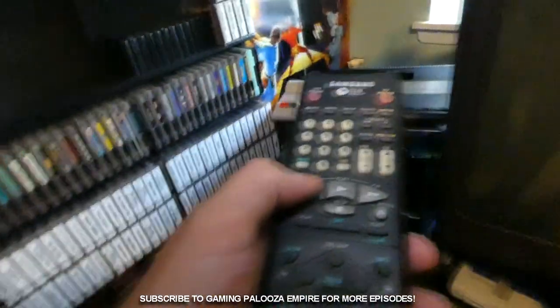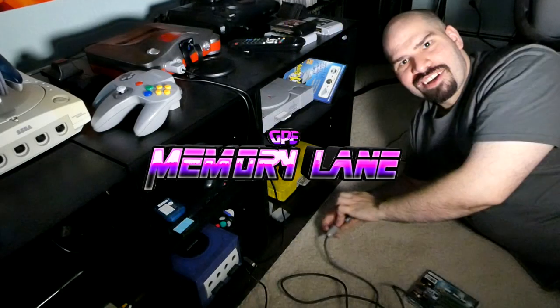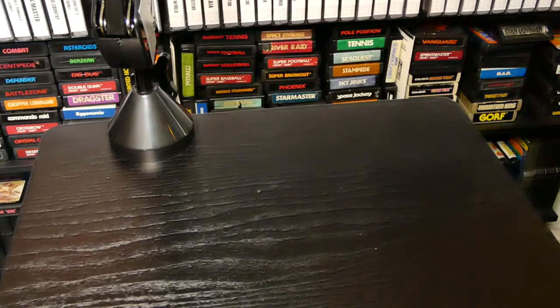Stay tuned and get ready to take a trip down memory lane. We'll be showing off our Sega Saturn collection, and this is a request that was made by one of our users. I did show off one of my other collections at one point, so now we're going to show off the Sega Saturn collection.